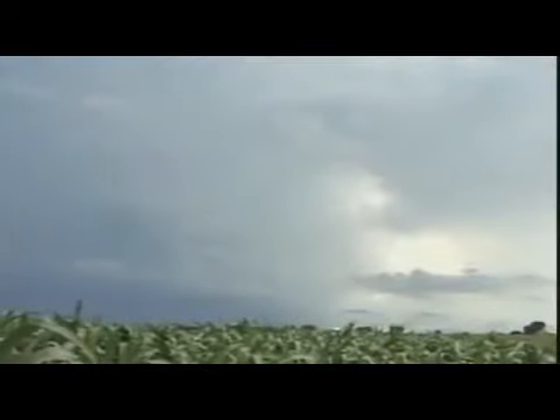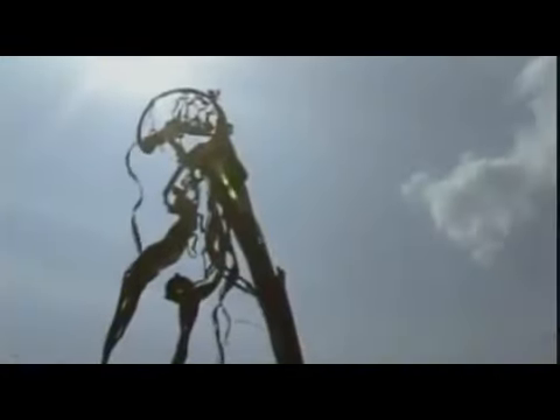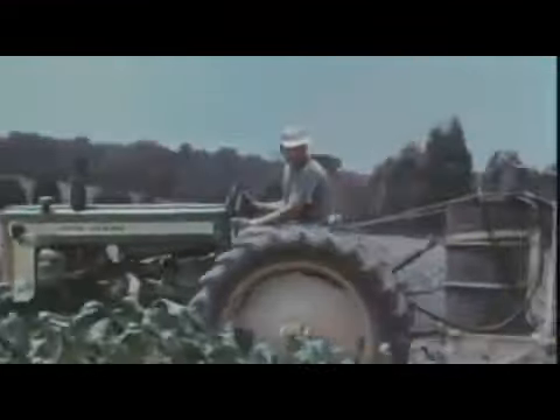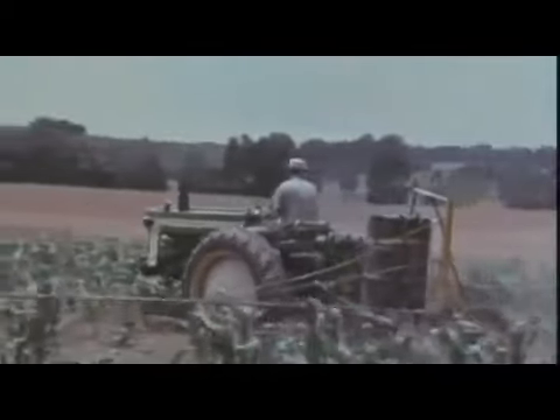If the weather doesn't get Greg's crops, insects might. Some of the chemicals they dealt with were really toxic — they were using arsenic pretty freely on trees, with only a little handkerchief over your mouth to protect yourself. In the mid-20th century, scientists created extremely effective chemical herbicides to kill weeds and pesticides to kill insects. Yields jumped.